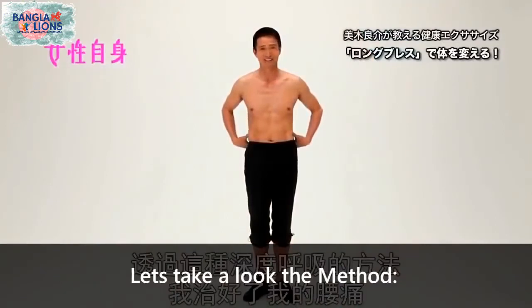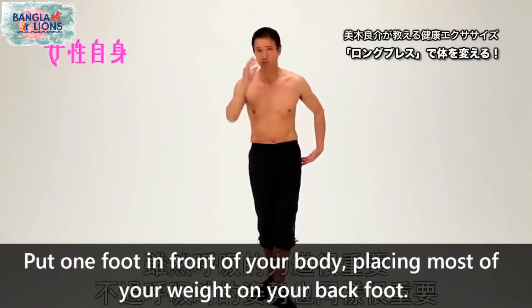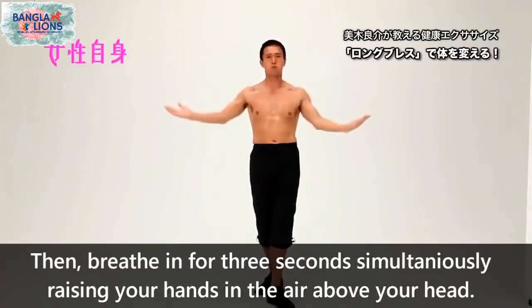Stand upright and tighten your glute muscles. Put one foot in front of your body, placing most of your weight on your back foot. Then breathe in for three seconds while simultaneously raising your hands in the air above your head.